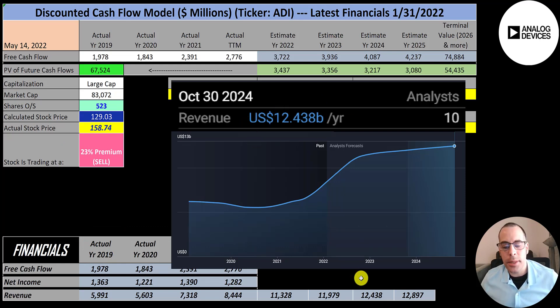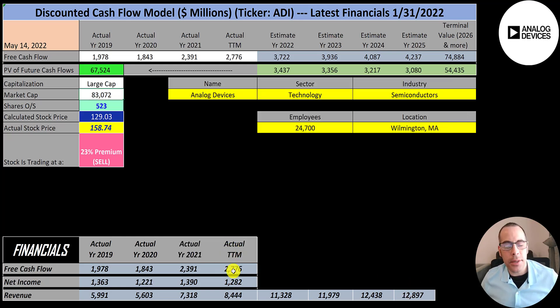The company's 2024 revenue target is $12.4 billion, 2023 is $12 billion, 2022 is $11.3 billion, and my target for 2025 is about $13 billion. The company converts on average 33% of their revenue into free cash flow, so I multiplied their future revenue estimates by 33% to get their future free cash flows.